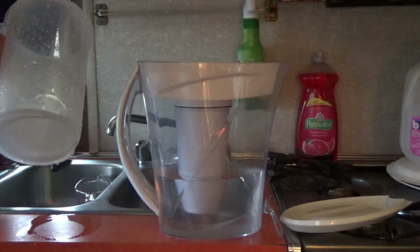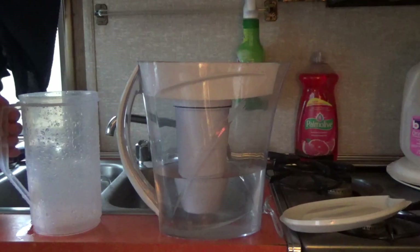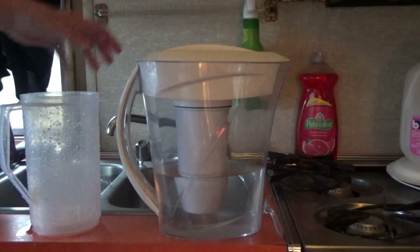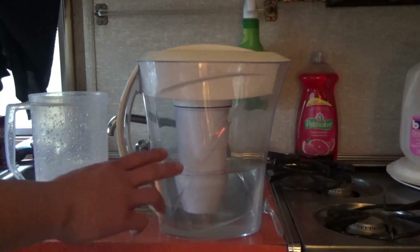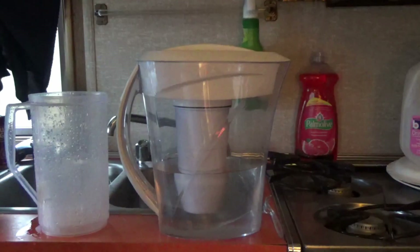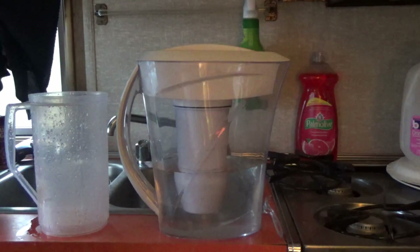I don't think this jug is exactly a gallon — there are no markings on it — but it's probably close. It's filtering a lot quicker than it does with my well water, so that's great. The cartridges are kind of expensive, but if you're thirsty it's a way to purify rainwater. These are supposed to be pretty good filters. I like them better than Brita filters — the Brita filters seem cheaper made.